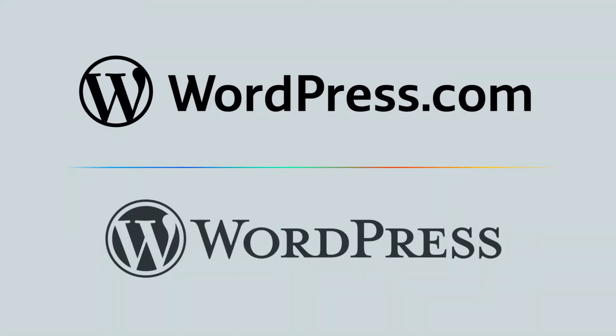WordPress.com versus WordPress.org — let's get to it. What's up everybody, welcome back to the channel. My name is David. I know, brilliant marketing on their part — let's name these two services the exact same thing. There's not going to be any confusion doing that.